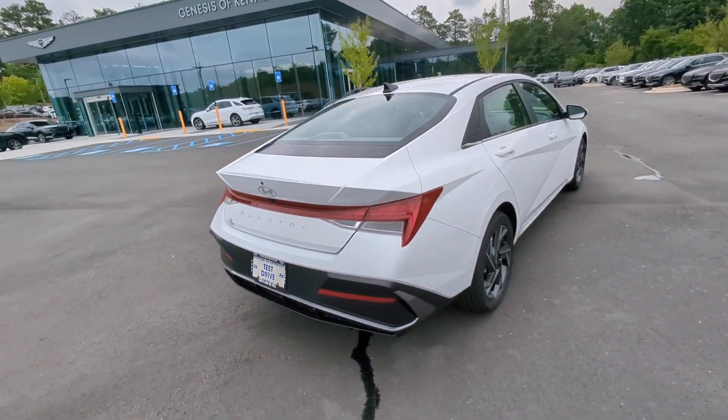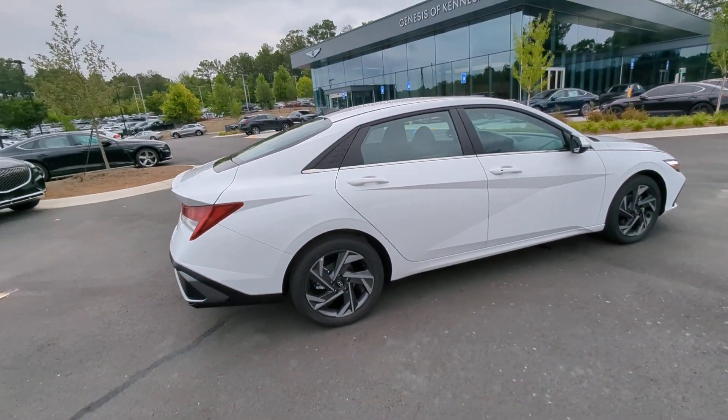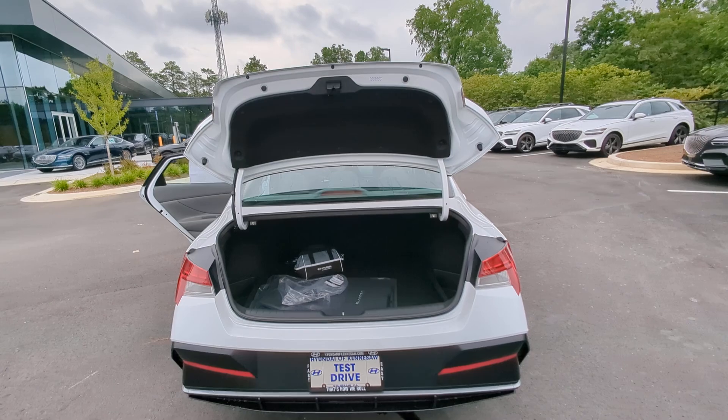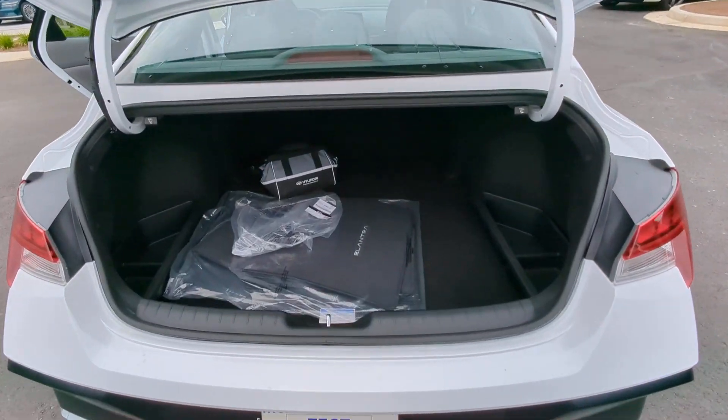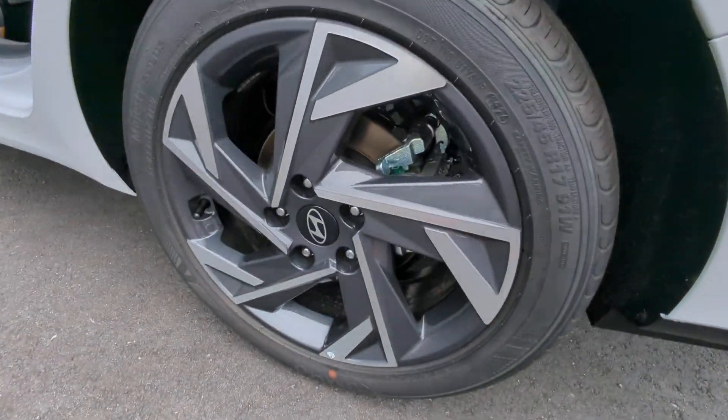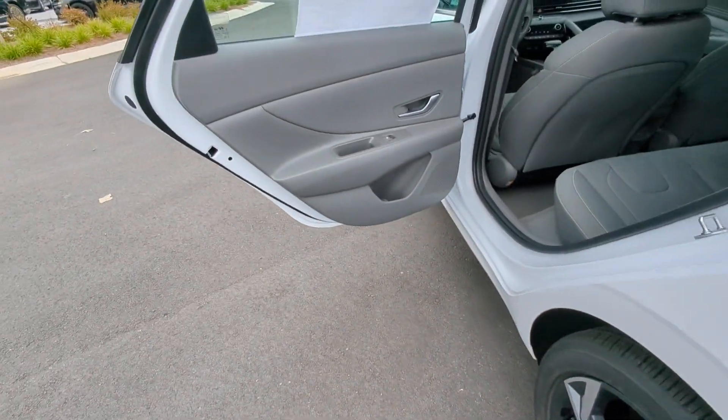These are just some of the great options this vehicle comes with: Apple CarPlay and/or Android Auto, wireless charging station, pre-collision system, keyless entry, navigation system, backup camera, satellite radio, heated mirrors, electronic stability control, and alarm.